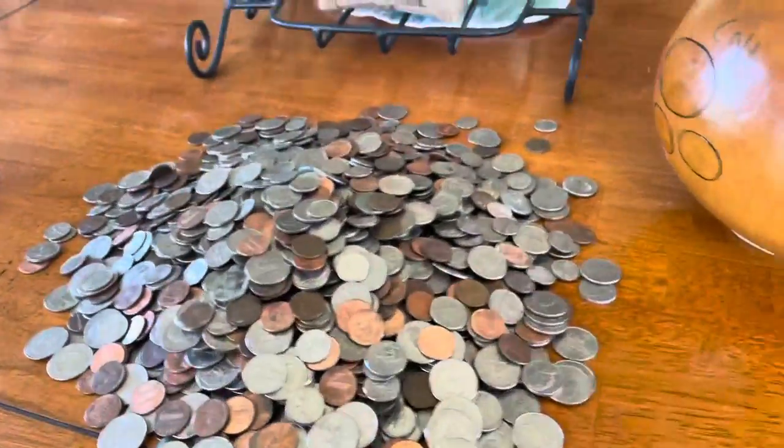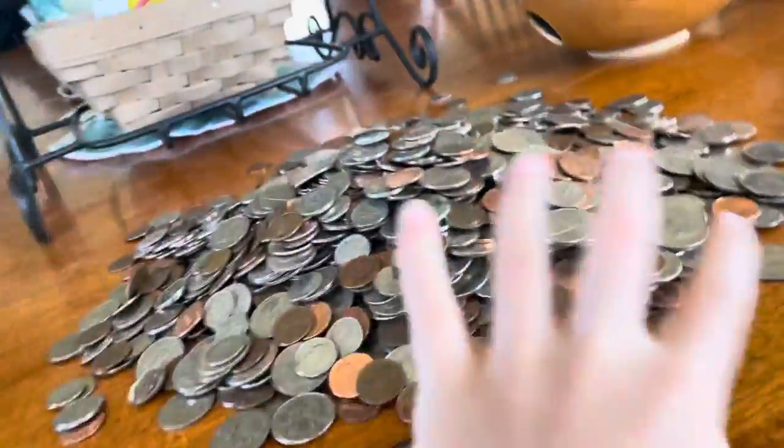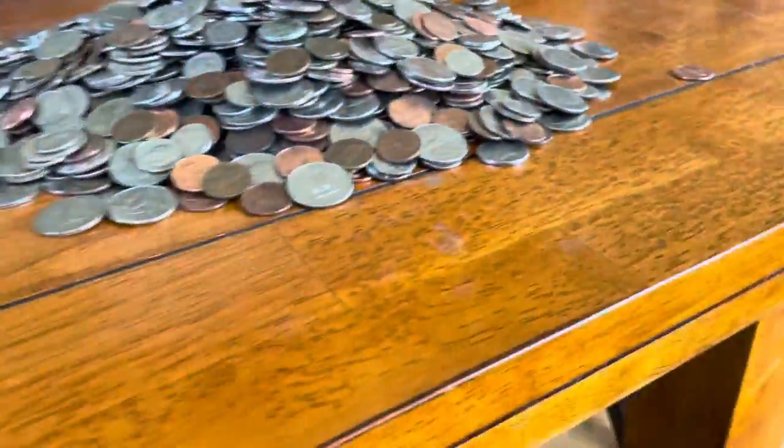Okay guys, so we finally got all the coins out — there are a few stragglers around but I'll look for those. This piggy bank, I'm surprised it actually holds it all. We weighed it before we did this and it was 15 pounds on the button. I'm excited to count this out — this is like 12 years of savings.